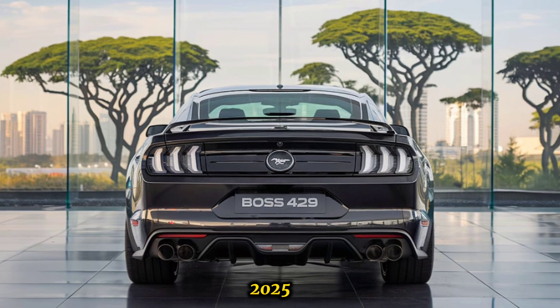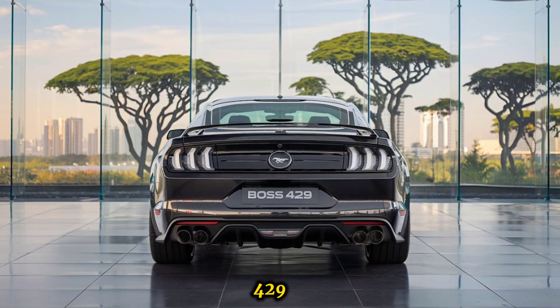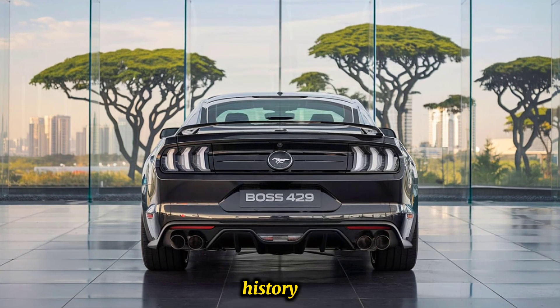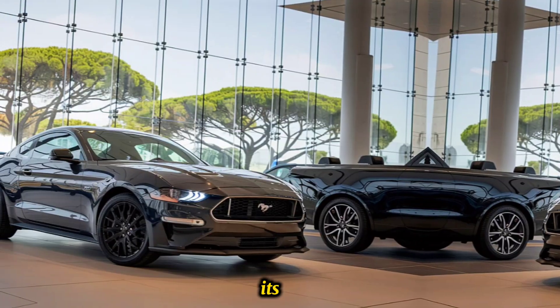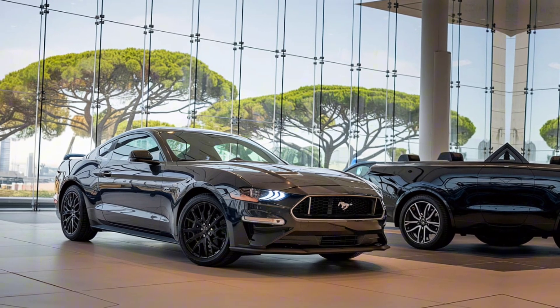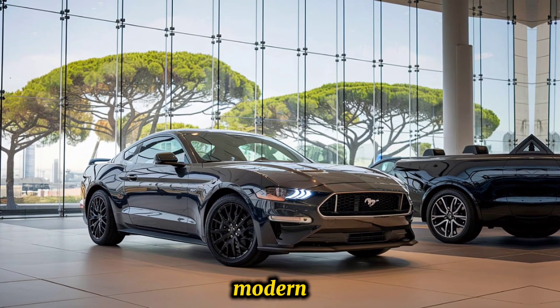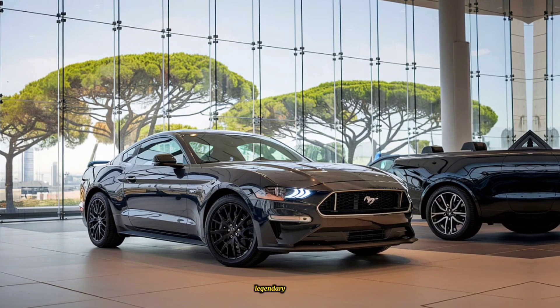The 2025 Ford Mustang Boss 429 revives one of the most iconic names in Mustang history. Known for its muscle and high performance, the Boss 429 makes a triumphant return with modern enhancements while honoring its legendary roots.